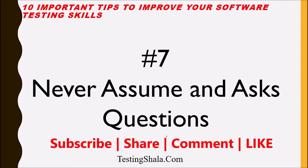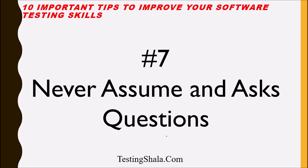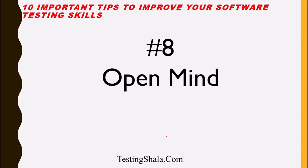The seventh important tip is: never assume. This is a core skill for testers. Never assume anything — even if you have a slight doubt in your mind, please ask questions to the relevant stakeholder and get things clarified. By asking questions and getting clarity, the quality of your test cases will be very great.